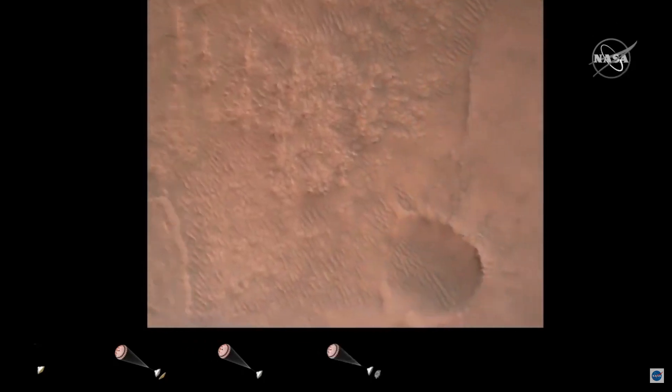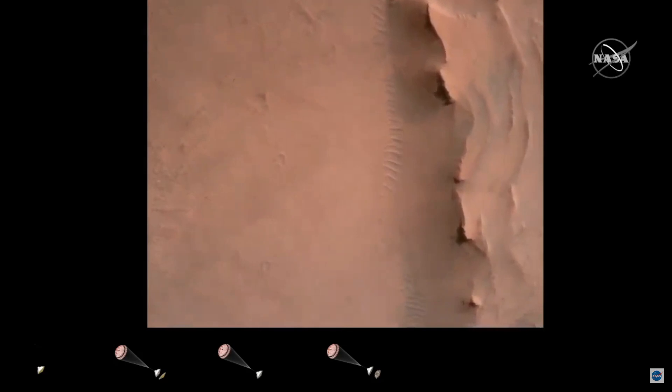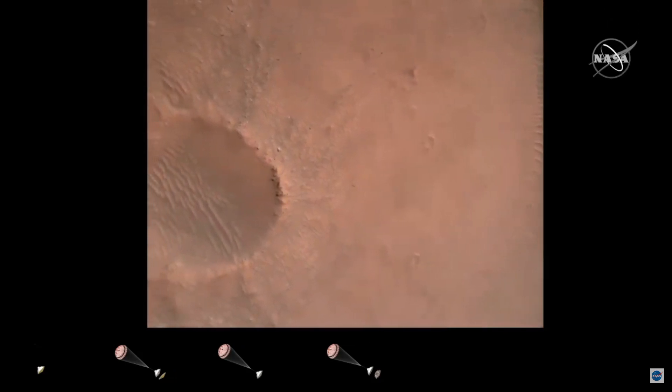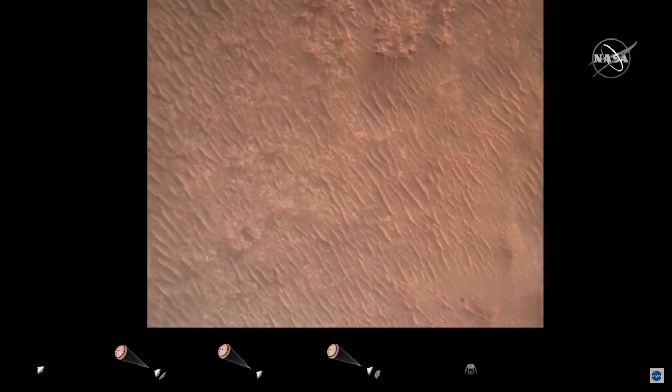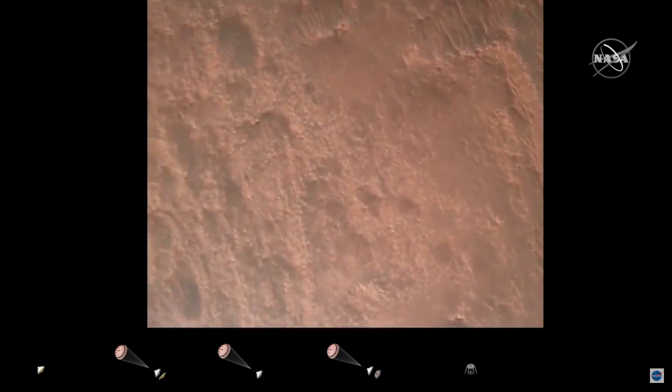Back shell separation confirmed. Current velocity is 83 meters per second at about 2.6 kilometers from the surface of Mars. We have confirmation that the back shell has separated and we are currently performing the divert maneuver. Current velocity is about 75 meters per second at an altitude of about one kilometer off the surface of Mars.